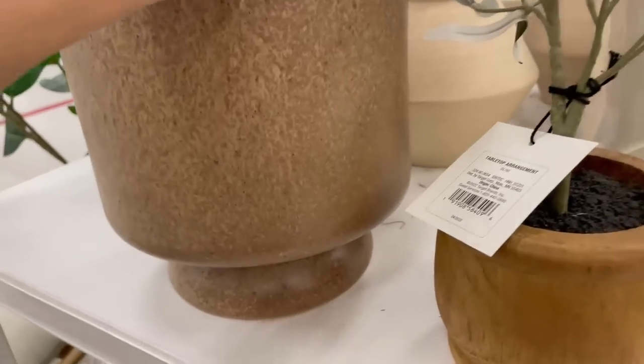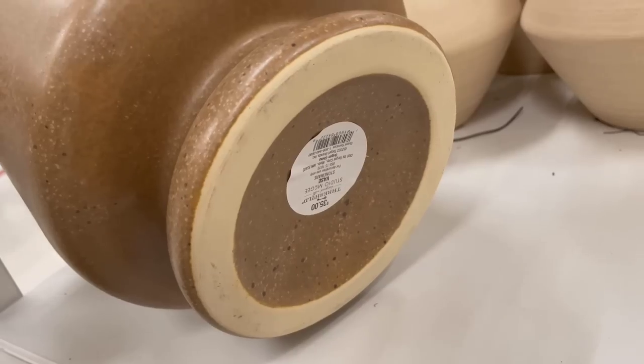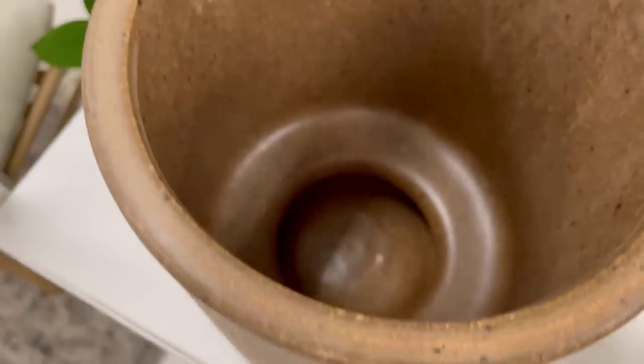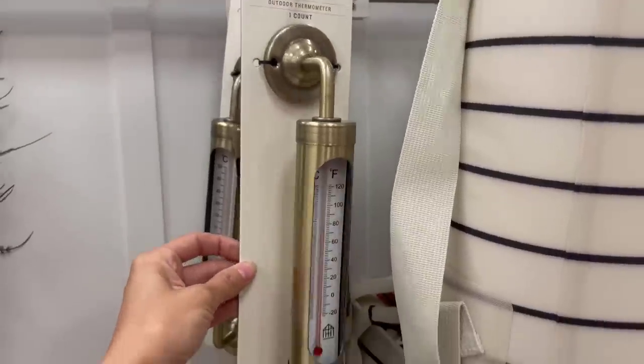This is another stoneware vase from the release. This one is a little bit on the larger side at $35, in a really pretty brown color. I preferably like the other two a little bit better, but this one is a really great shape and great for holding really large branches as well.